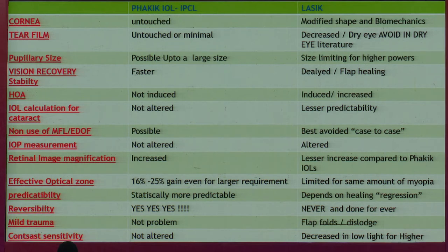You're not touching the tear film. Dry eye is on the increase. You are not pupillary size dependent, especially in higher powers where if you have a large pupil, you're restricted. Vision recovery is far more stable and predictable. At higher powers there are no regressions, no issues with IOL calculation post-cataract surgery — all you need to do is explant the lens and take the cataract away. You can put these patients for multifocal and EDOF even after explantation.